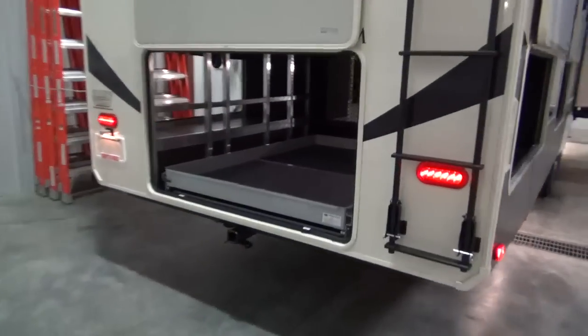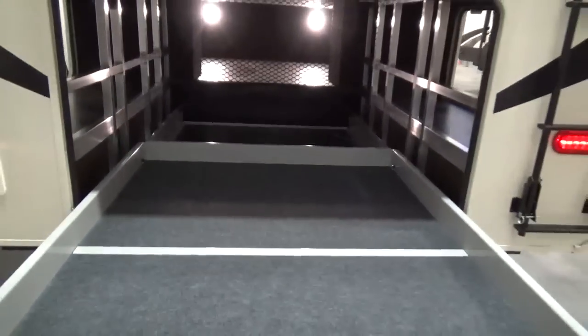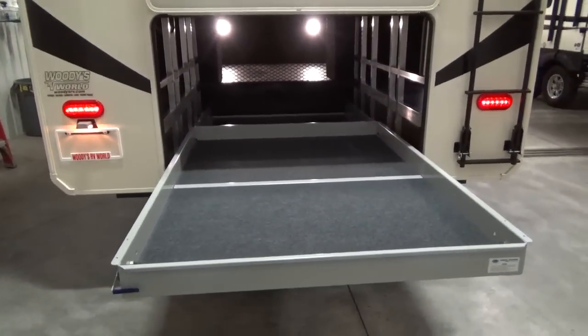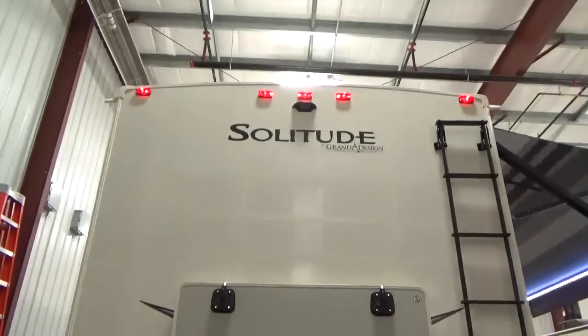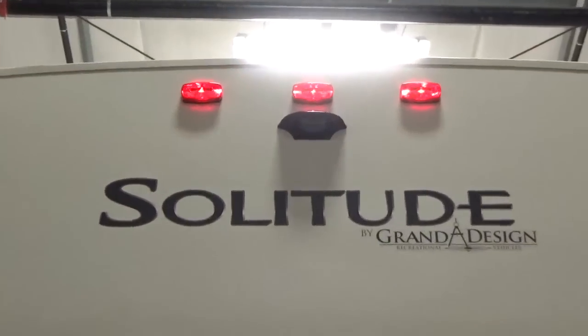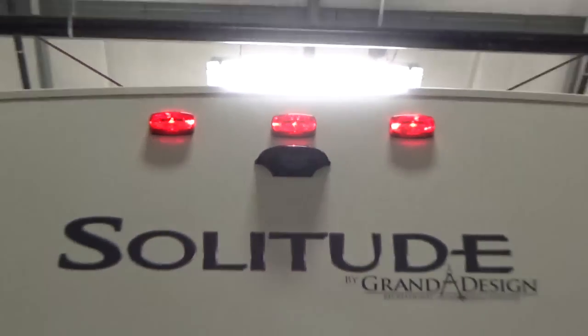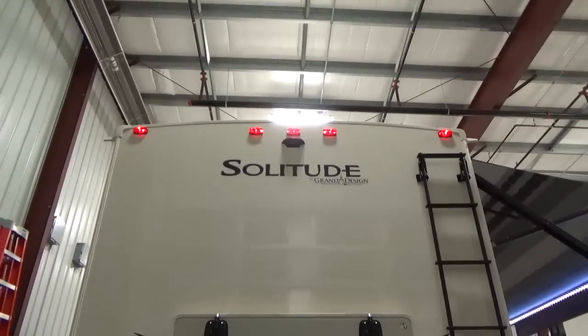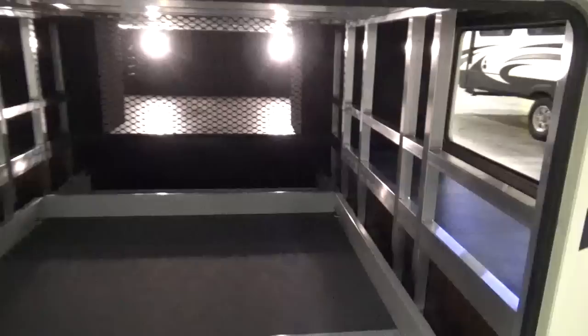They give you a slide-out Mooride storage tray rated for 800 pounds — for any gear in the deeper pass-through storage compartment, it makes it a lot easier to pull it out and access. Because you've got a higher roof profile and taller ceilings inside, you also get the pre-wire for your rear vision camera. We recommend the observation system for a trailer this long — it comes with a monitor for the cab of your truck, making lane changes and backing up much nicer.